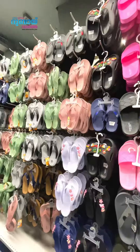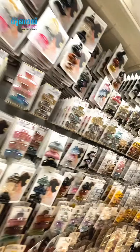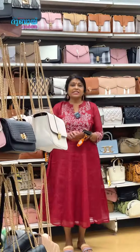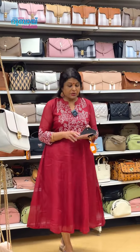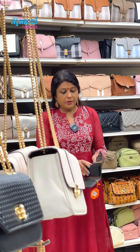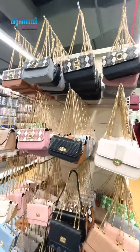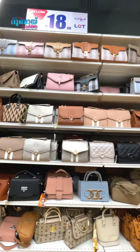Ladies' lights are 6 dirhams. Boots are 11 dirhams. Ladies' fashion accessories range from 4.5 to 9.5 dirhams, maximum 11 dirhams. Ladies' bags and a collection of 10 dirhams. A lot of compartments — not card holders — a lot of bags. Maximum price is 11 dirhams.